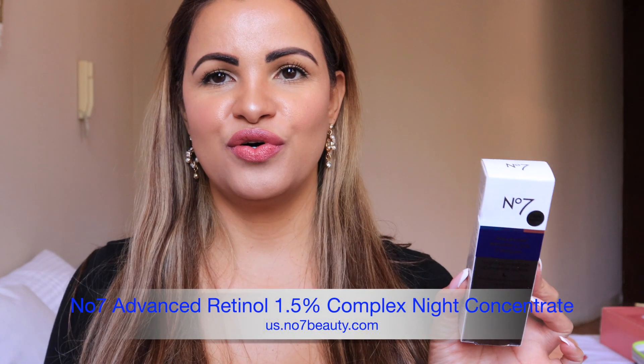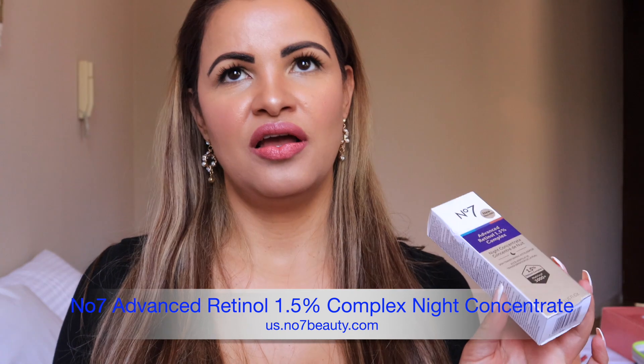I'm going to share with you what it is right now — this is the new No7 Advanced Retinol 1.5 Complex Night Concentrate. I would say you can start using retinol cream at 35 and up. In my case, when I was young I abused the sun and didn't care much for sunblock — and now you pay the price.